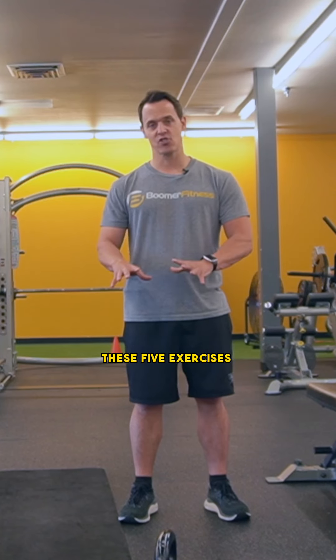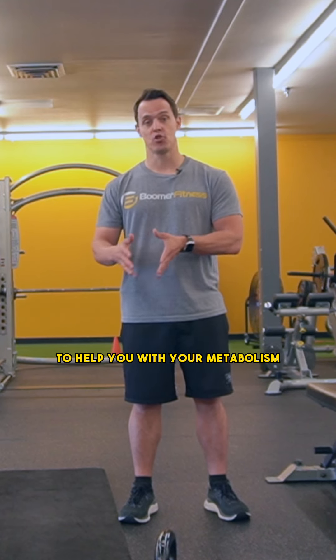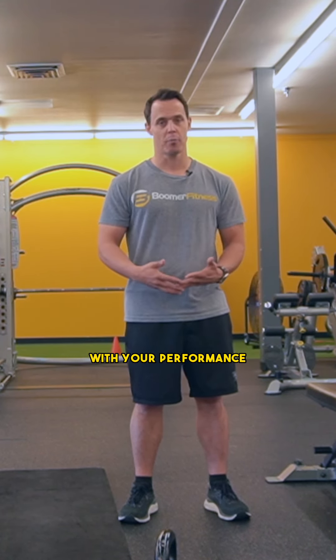These five exercises are going to help you be safe in the gym, create that muscle mass to help you with your metabolism. They're also going to help you with your performance.